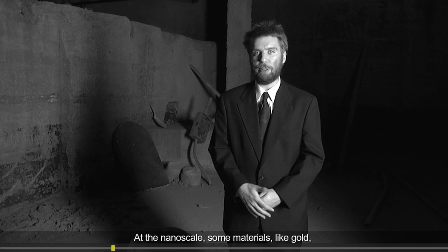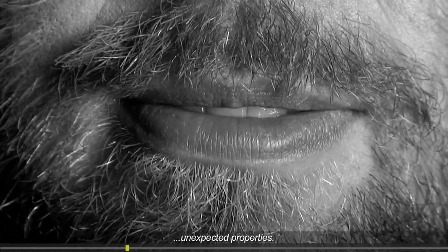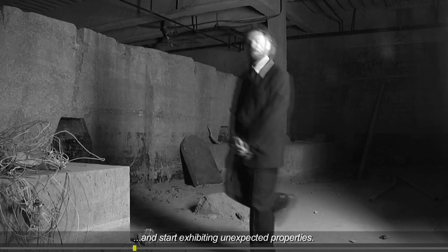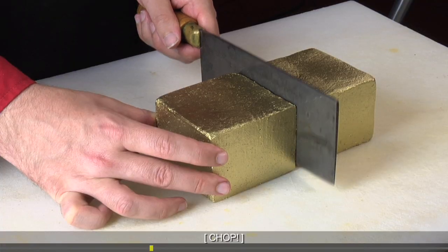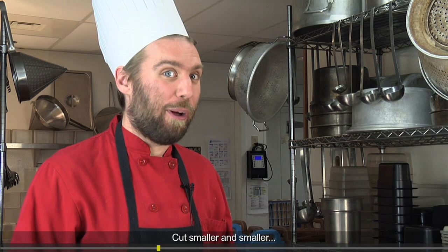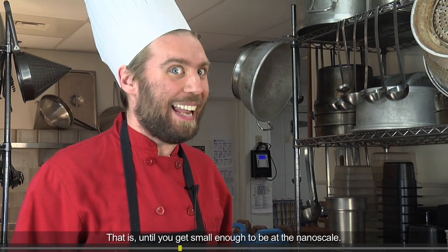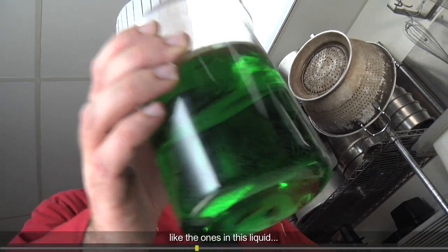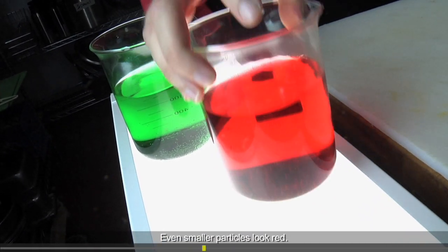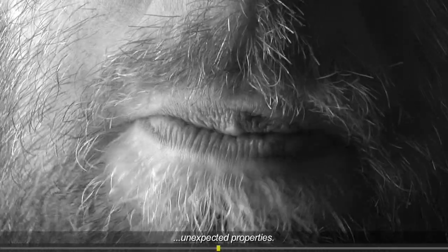At the nanoscale, some materials, like gold, stop acting normal and start exhibiting unexpected properties. If you cut a gold brick in half, both halves still look gold and shiny. Cut smaller and smaller, it still looks gold and shiny — that is, until you get small enough to be at the nanoscale. What's weird is that particles of gold 50 nanometers across, like the ones in this liquid, look green. Even smaller particles look red. That's because at the nanoscale, even small changes in size can lead to unexpected properties.